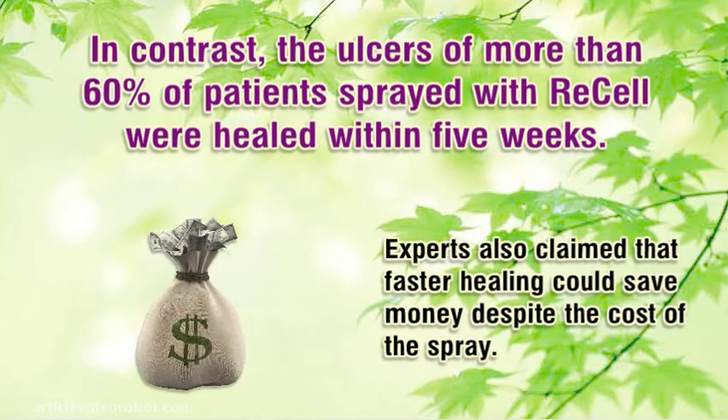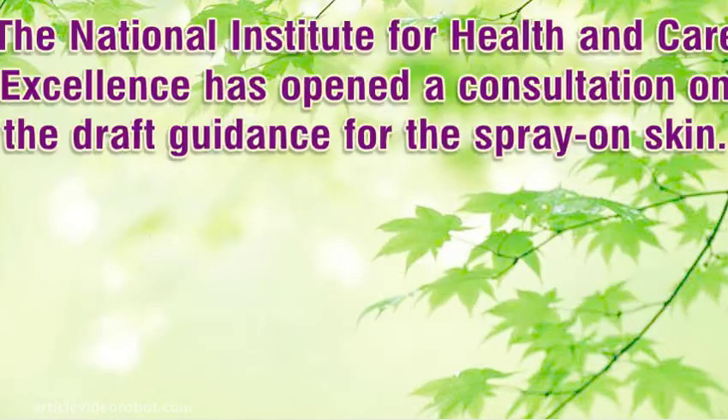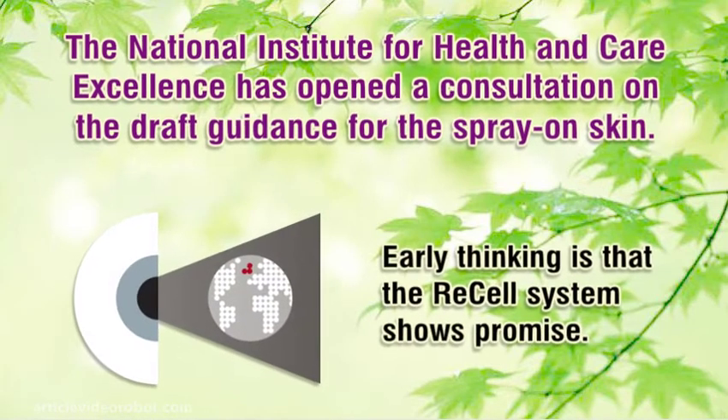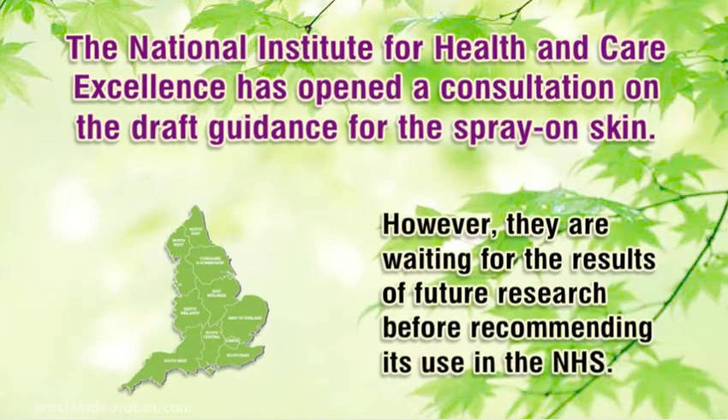Experts also claimed that faster healing could save money despite the cost of the spray. The National Institute for Health and Care Excellence has opened a consultation on the draft guidance for the spray-on-skin. Early thinking is that the ReCell system shows promise; however, they are waiting for the results of future research before recommending its use in the NHS.